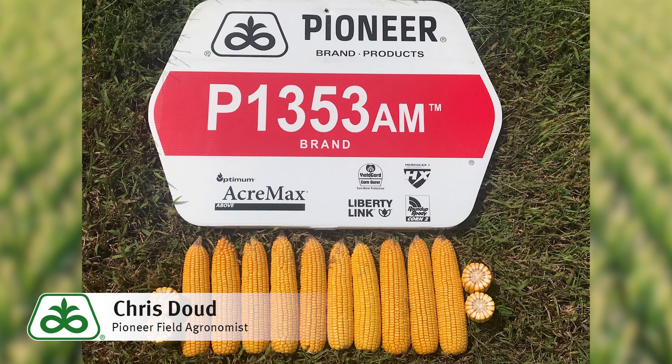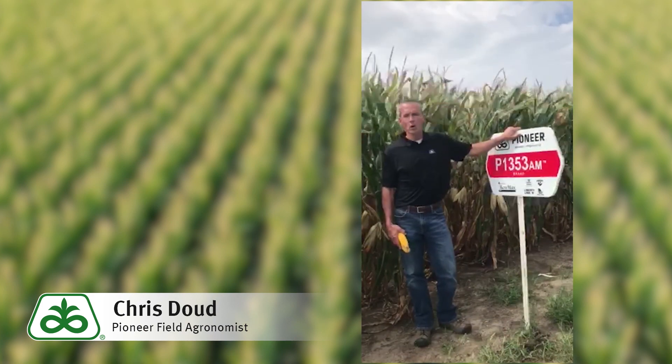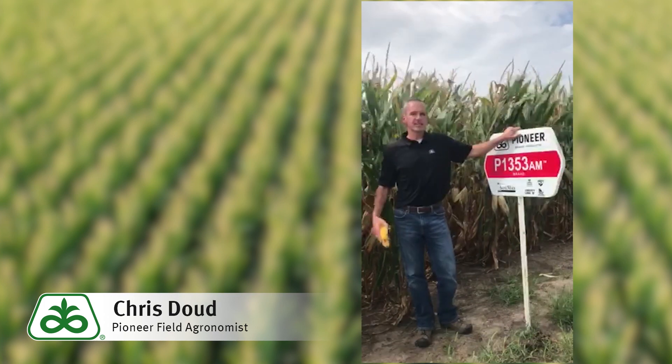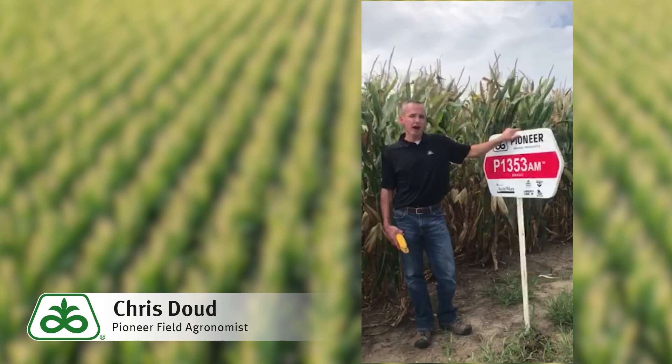yield potential on P1353 has exceeded expectations these past two years with its full season maturity and late flowering characteristics that allow it to continue to pack away starch well into the growing season with its extended fill period and overall late season intactness.